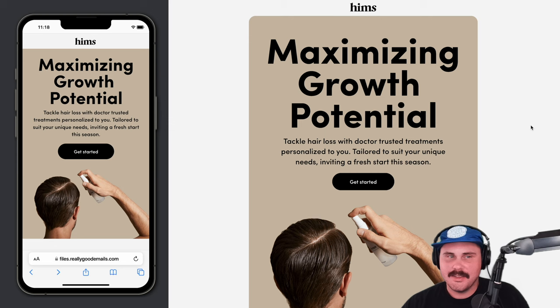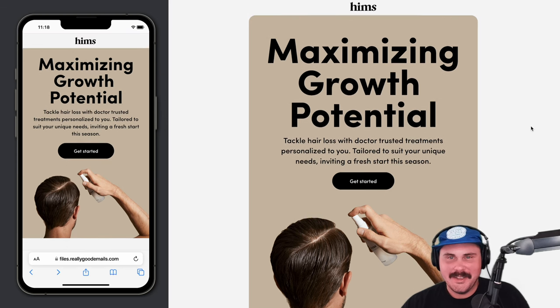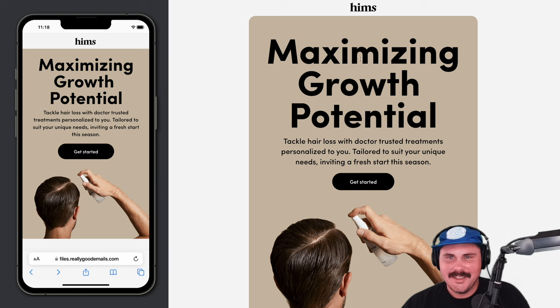We like big headlines — big text, bigger the better. So it especially goes with maximizing. It's a very maximized headline.